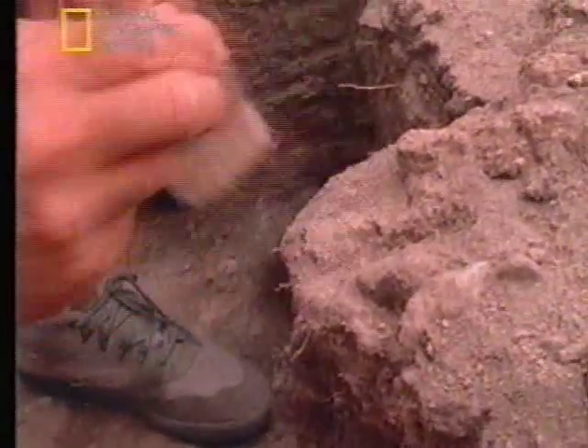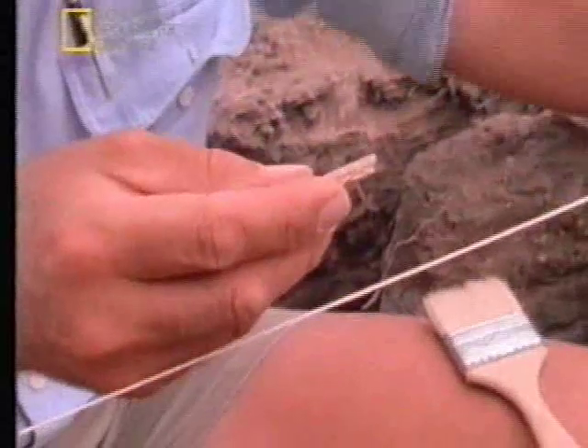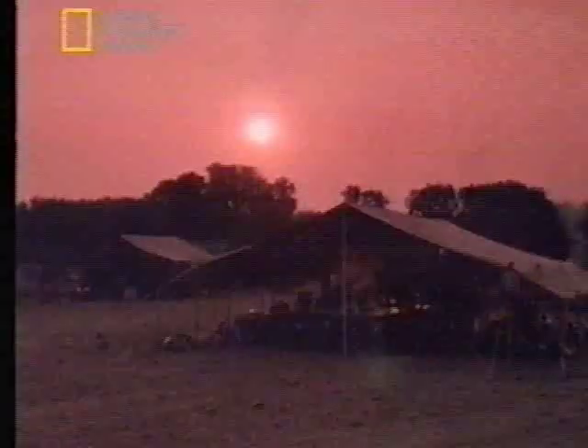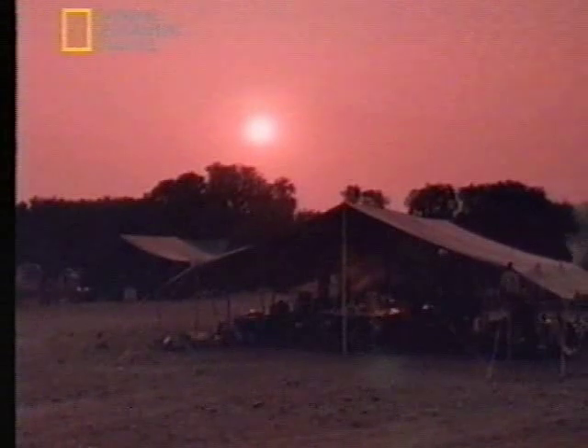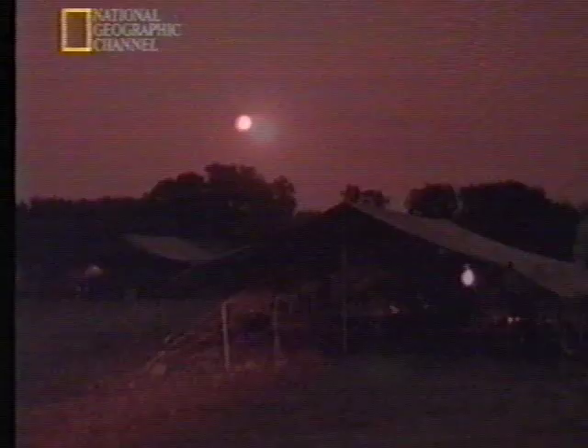Another week passed, and we'd found a few fragments, but no sign of any skull. But on an expedition, you can never be sure what will happen next. I clearly remember that evening. At dusk, I returned to camp. The moment I arrived, I could tell that something was up.